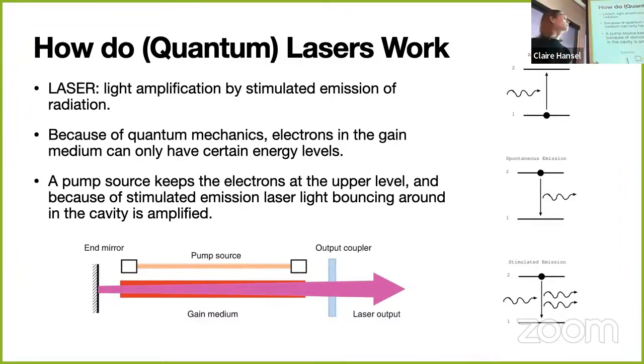In a quantum laser, you have a pump source—usually a flashlight—that shoots light at a gain medium like a crystal or gas whose electrons have these discrete energy levels. The pump source causes them all to get pumped to the top level. Light bounces around in a cavity, stimulating emission each pass, amplifying the pulse. The pump source then re-excites the electrons back to the top. Eventually, with an imperfect mirror at one end, light exits and you get a laser beam.